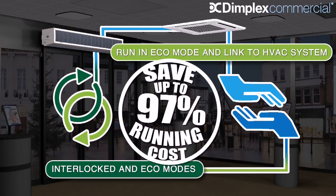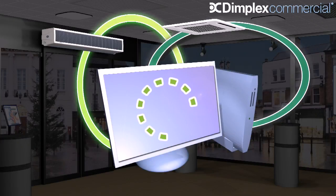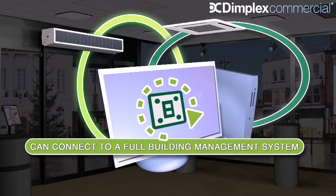This can cut the cost of running the air curtain significantly. For complete control within larger building installations, the Dimplex air curtain offers connection to all building energy management systems, ensuring operation in line with the company's energy policy. Here, the air curtain can be integrated with the operation of the building as a whole.